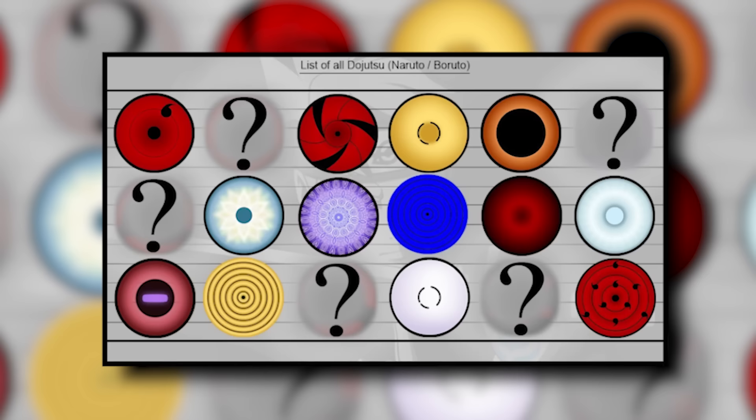Now that we've talked about where Kishimoto got the inspiration for dojutsus, let's talk about the dojutsus themselves. There are technically 11 canon dojutsus and two non-canon dojutsus. I'm going to cover the two non-canon ones first, though we won't really rank them against the canon dojutsus since they're technically non-canon.